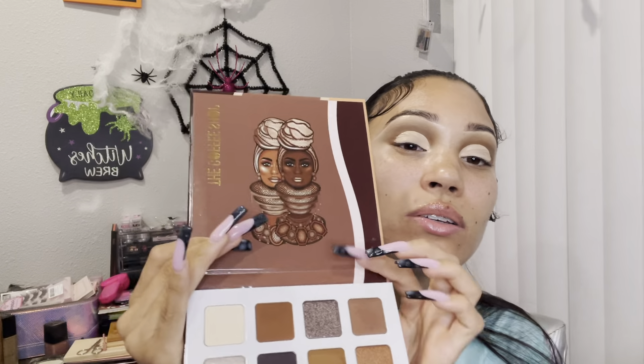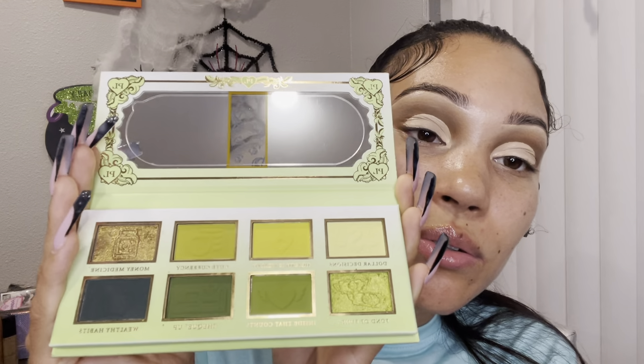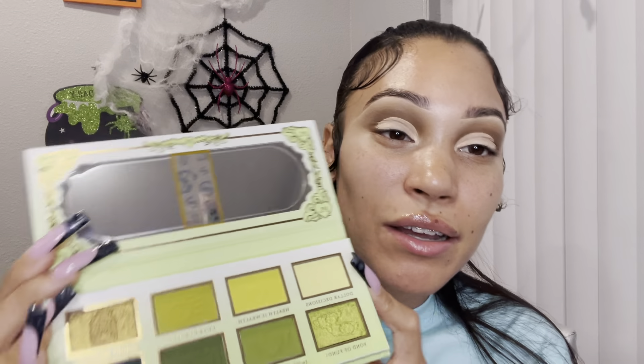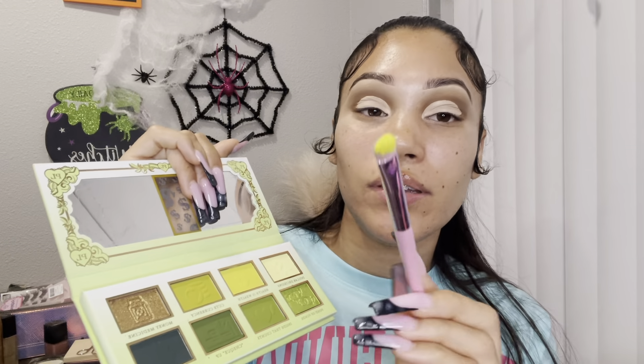I'm deciding between colors from this palette. Isn't this palette so cute? My friend got me this for my birthday and I am obsessed. I want to use maybe this color — there's a lime green. Okay, don't come for me, my brush is a little bit dirty and stained. This is the JS10. Going in with this color — Health is Wealth — it's like a lime green color. Wow, that is really pigmented.